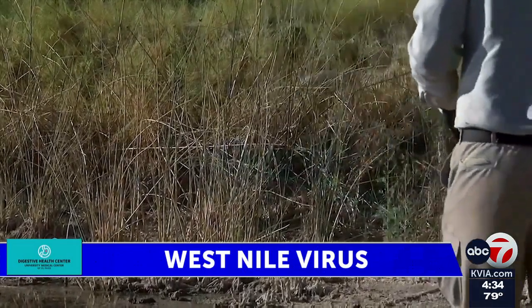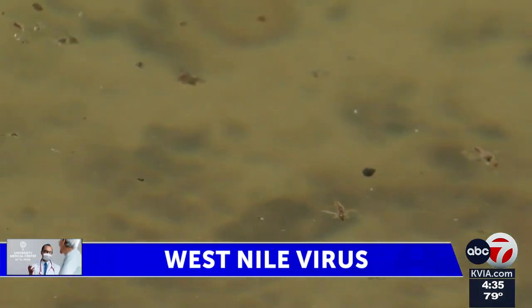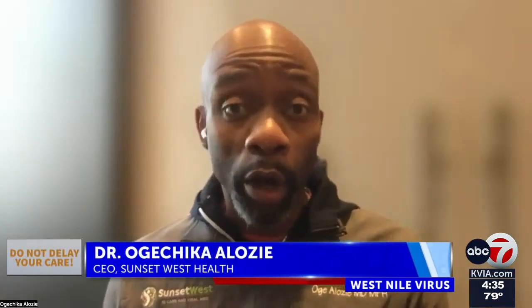Dr. Ogachika-Alozzi says that mosquitoes are more common in some areas of the borderland than others. In the El Paso area, where we see this a lot is in the upper valley and lower valley sometimes as well — areas where there's a lot of green and a lot of water.